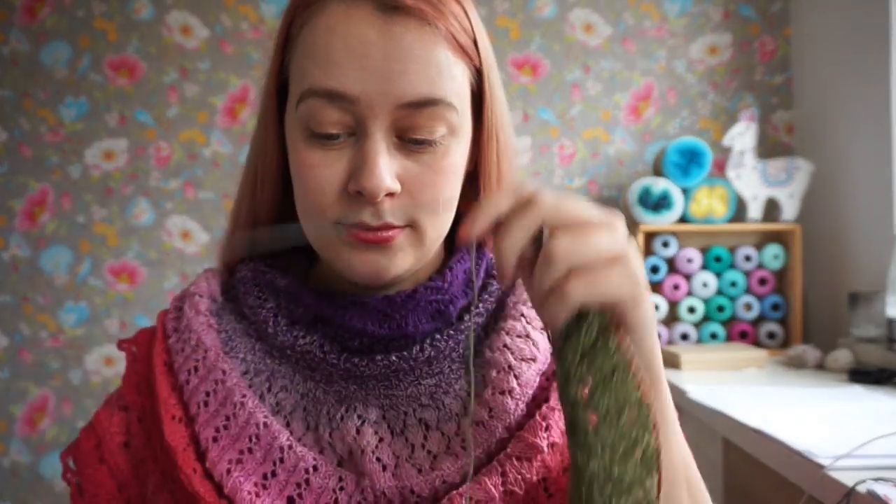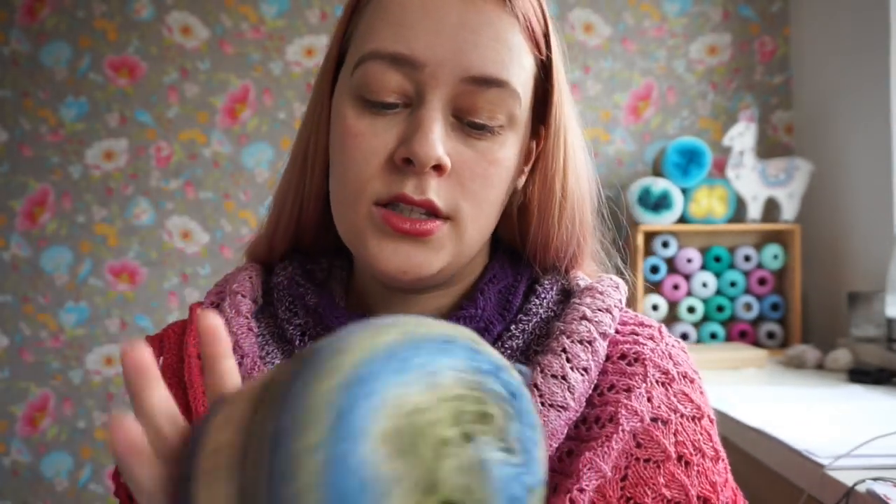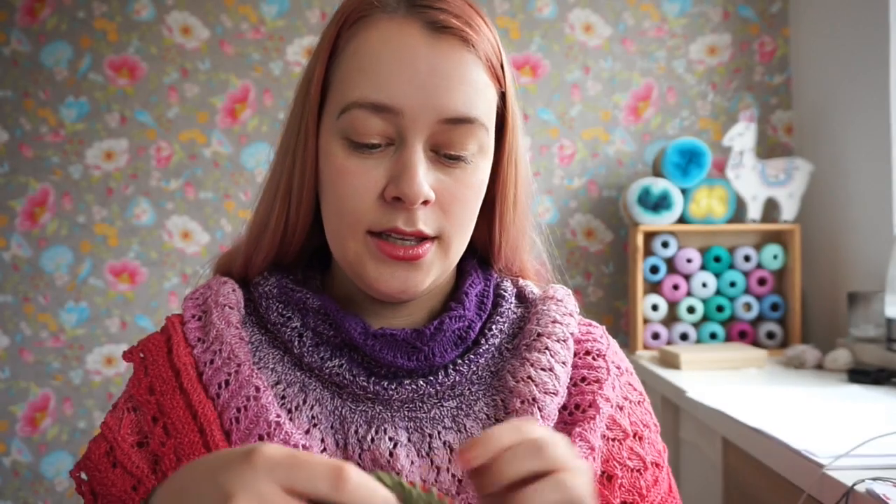I'm going to be knitting two versions along with you. My first color of choice is the Woolly Whirl in Kiwi Drizzle. It's 70% cotton and 30% wool, whereas a regular Scheepjes Whirl is 60% cotton and 40% acrylic. I just prefer a little bit of wool, so this is my pick.